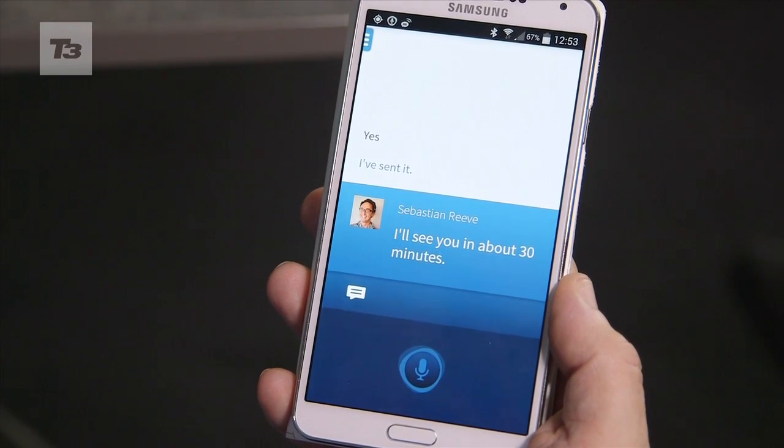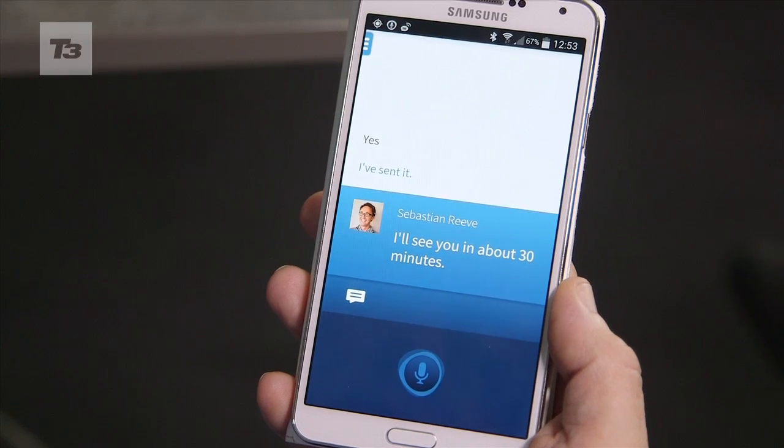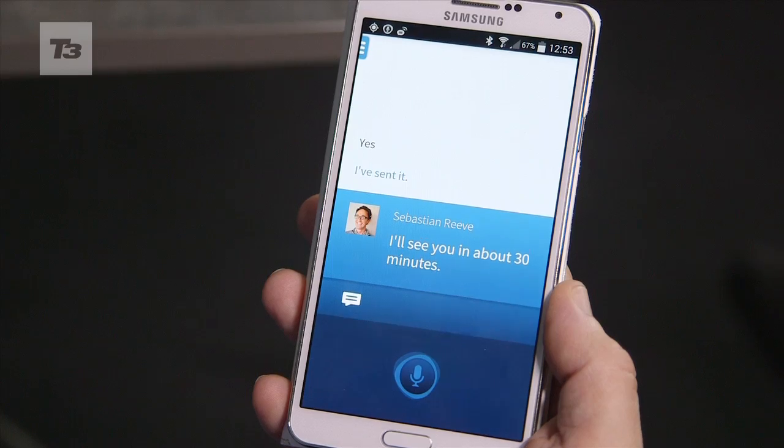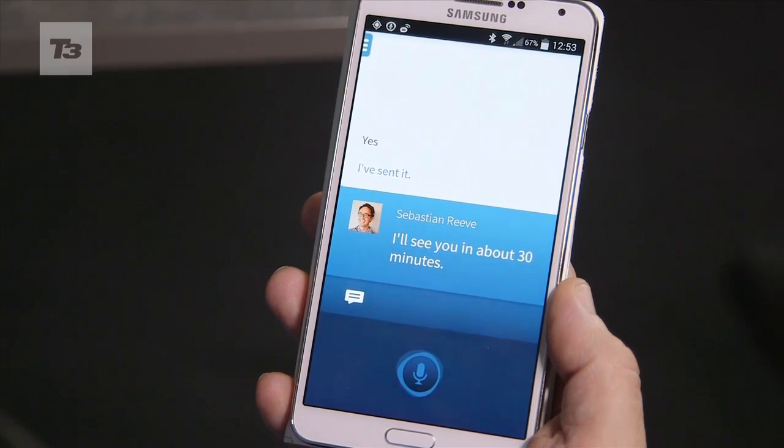I haven't actually touched the device, apart from holding it, obviously. That's taken that command, passed it out, and done what I needed it to do in a hands-free, eye-free way.